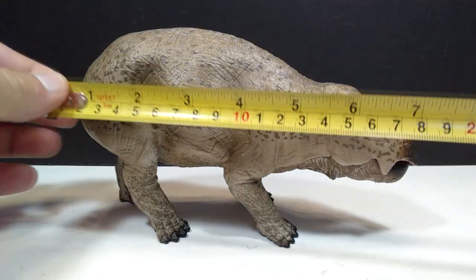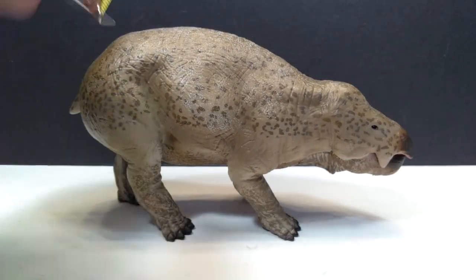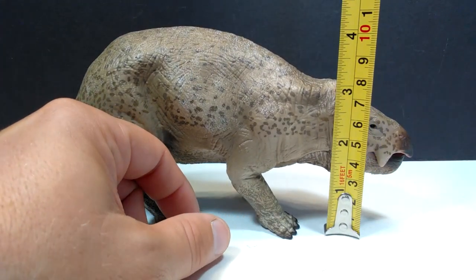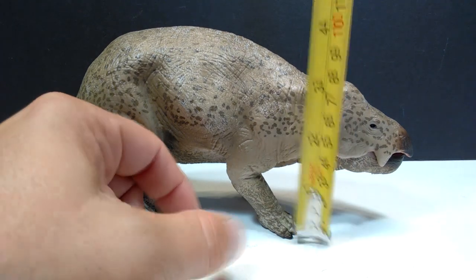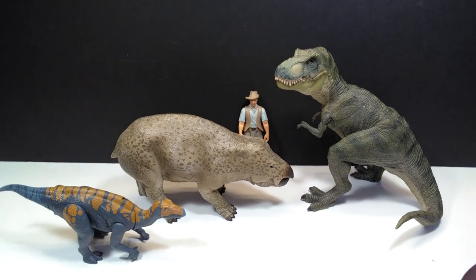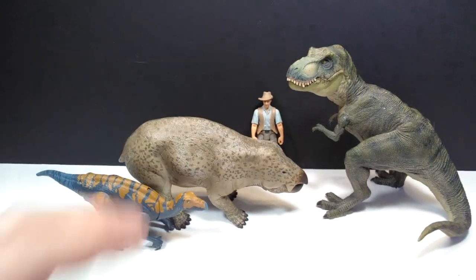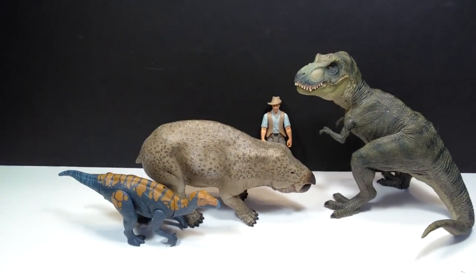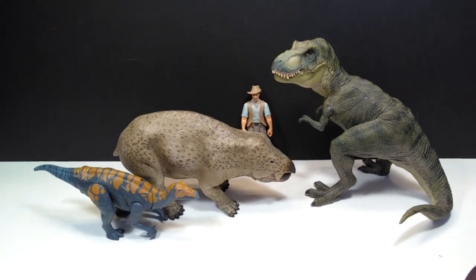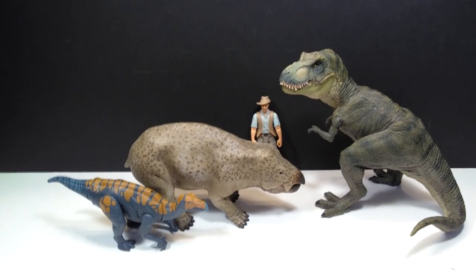As far as size goes, for length you're looking at about seven and a half inches or 19 centimeters. For height, the highest point — the back — is about four inches or 10 centimeters, and to the top of the head about three inches or around eight centimeters. For a size comparison, there's the Papo T-Rex, the Attack Pack Carnotaurus, and Robert Muldoon from the Mattel Jurassic World toy line next to our very large Collecta Lisowicia, giving you a good idea of its significant size.